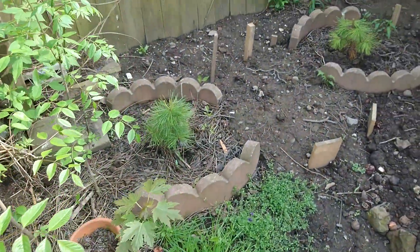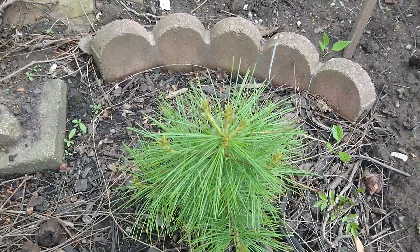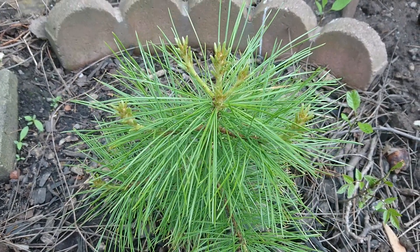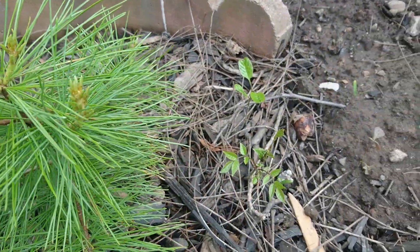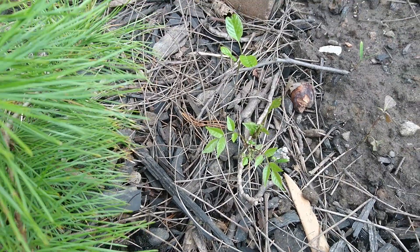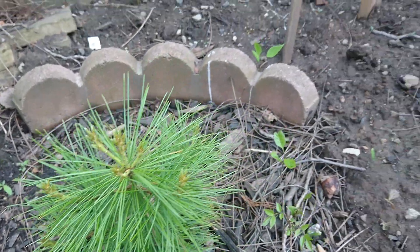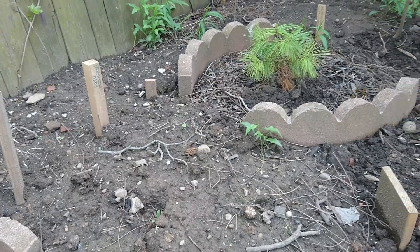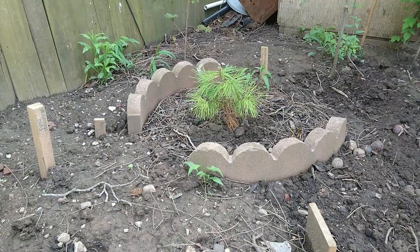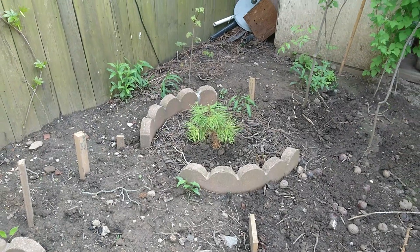Last but not least, the Korean pine is starting to grow — you can see the candles, the new leaves coming out from the top. There are some trees beside it I'm not sure about. This is the Korean pine, and the other one over there is not doing as well. Maybe it didn't get as much sunlight. There's a bitternut behind it as well.